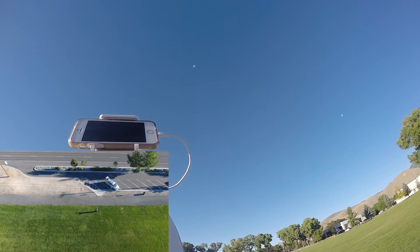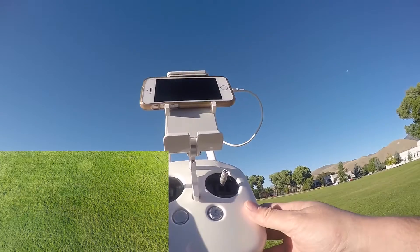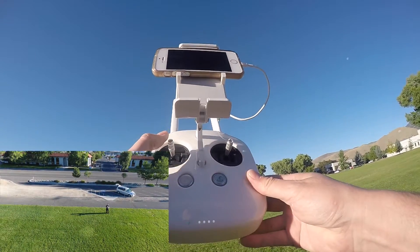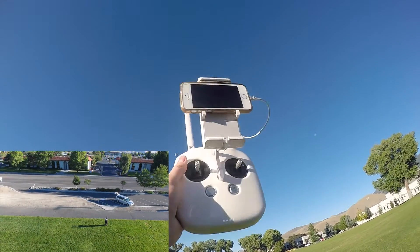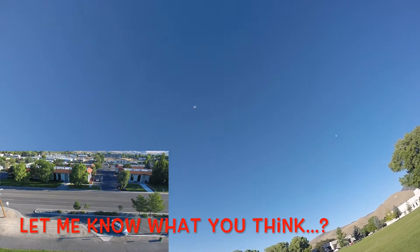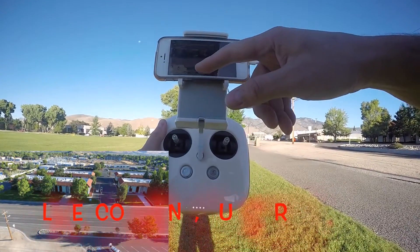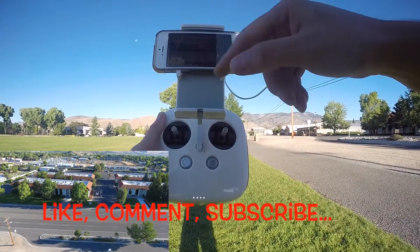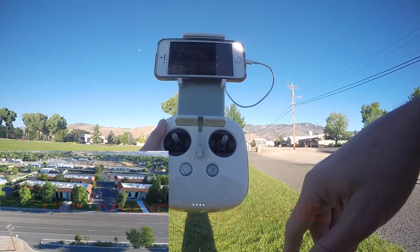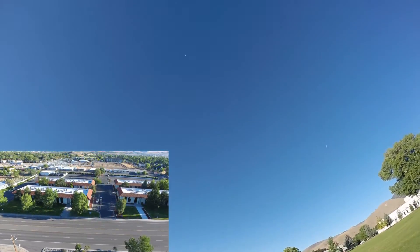I'm gonna bring it down. Look at the oscillations for some reason. Now it's climbing by itself — no input — and it's climbing. Maybe 50 feet up, but it thinks it's at 208 feet up. And as you can see, it's still climbing by itself — no input on the throttle — and it is still climbing.